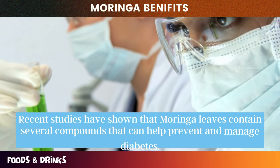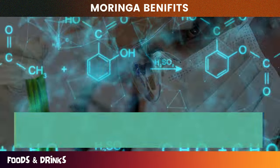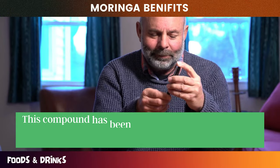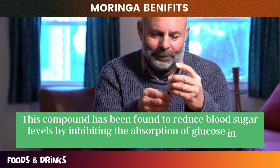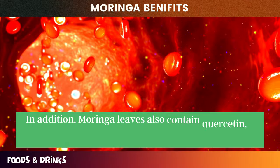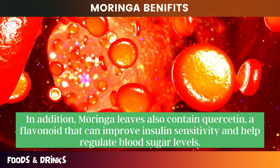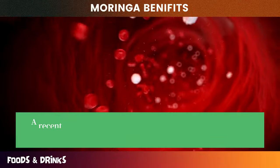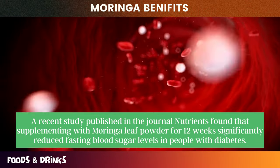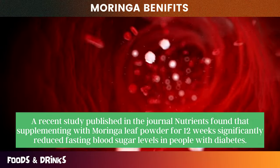Moringa is a plant that has been used for centuries in traditional medicine to treat a wide range of ailments. Recent studies have shown that Moringa leaves contain several compounds that can help prevent and manage diabetes. One of the key compounds in Moringa leaves is chlorogenic acid, which has been found to reduce blood sugar levels by inhibiting the absorption of glucose in the intestines. Moringa leaves also contain quercetin, a flavonoid that can improve insulin sensitivity and help regulate blood sugar levels. A recent study published in the journal Nutrients found that supplementing with Moringa leaf powder for 12 weeks significantly reduced fasting blood sugar levels in people with diabetes.